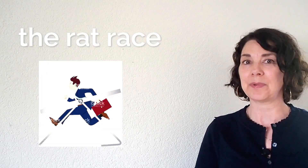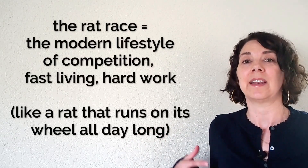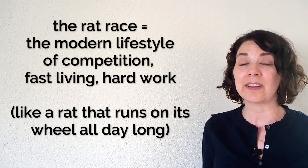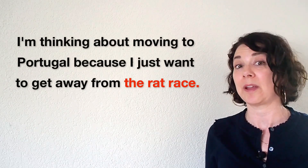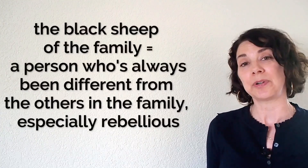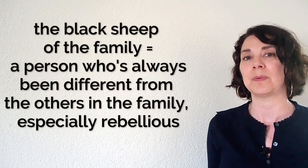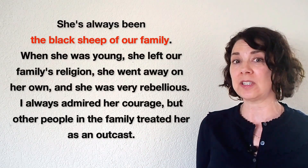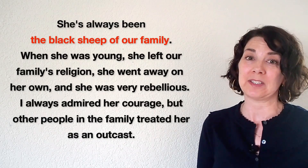Number twenty-two: the rat race refers to the modern system of society that encourages competition, fast living, and a lot of work. We definitely describe American society as the rat race. For example: I'm thinking about moving to Portugal because I just want to get away from the rat race. Number twenty-three: the black sheep of the family is a person in a family who's always been different and rebellious, and usually treated badly by the rest of the family. For example: she's always been the black sheep of our family — when she was young she left our family's religion, went away on her own and was very rebellious. I always admired her courage, but other people in the family treated her as an outcast.